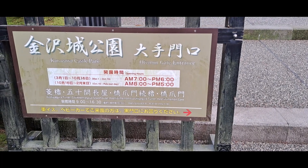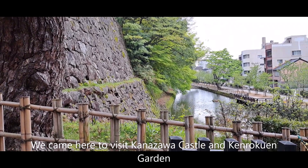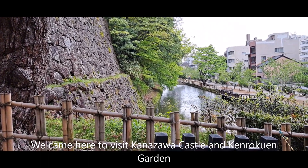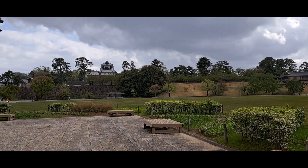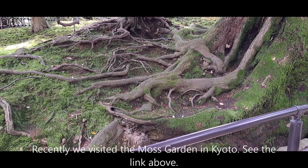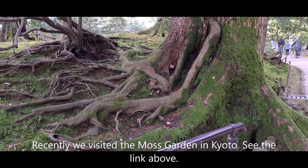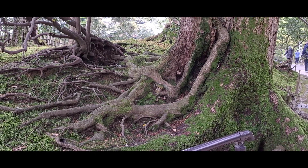We are at Kanazawa Castle Park. We are at Kenroku-en Garden in Kanazawa, and there is a lot of moss in this garden as well.